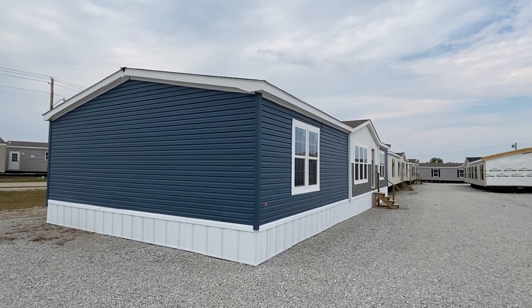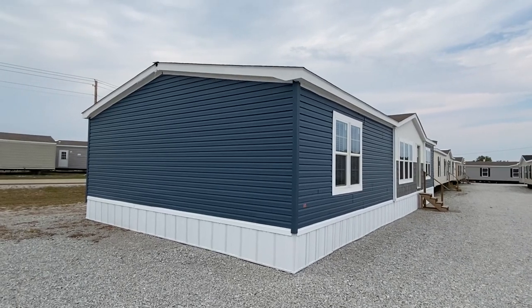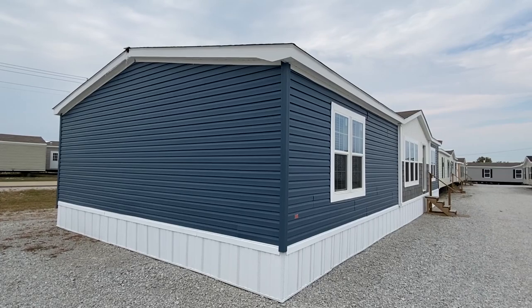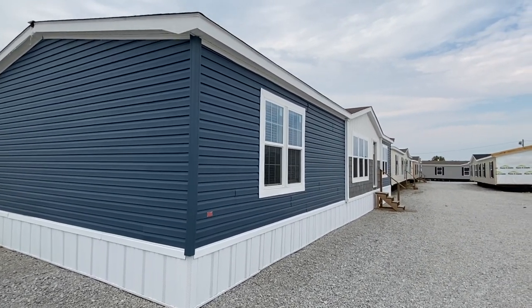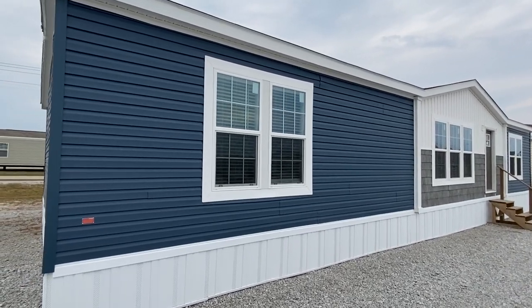What is going on everyone? My name is Chance and I'm back with a brand new tour of this awesome little double wide right here. This thing is sharp. I cannot wait to show you everything on this home, so let's not mess around. Let's get right into it.